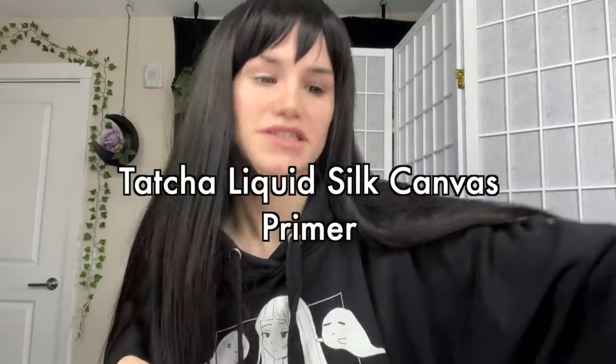My primer has not changed at all — I'm still using the Fenty Beauty Pro Filter Soft Matte. What's really sad is I had an almost empty one and a full one and I couldn't remember which was which, so I threw one away and I think I threw the wrong one. I do still have a little bit of the Tatcha Silk Canvas left and I feel like these are pretty similar, so we're going to use that instead.